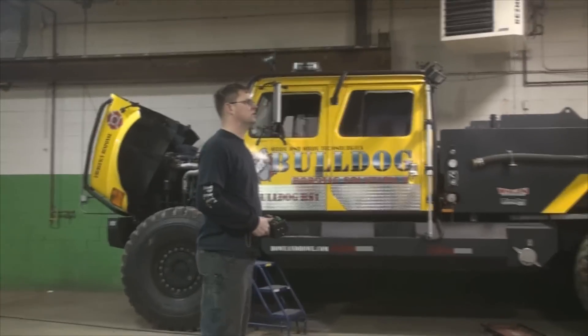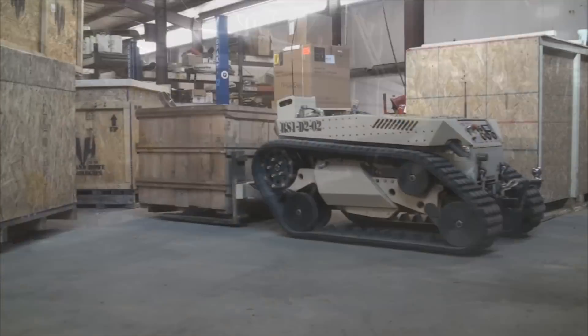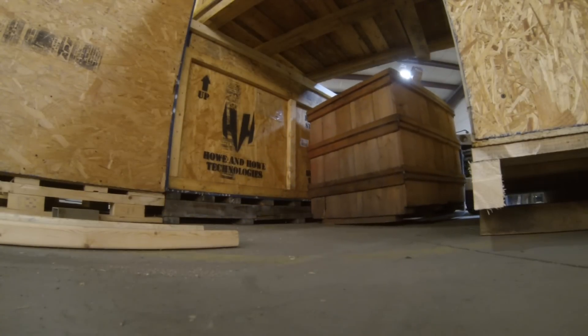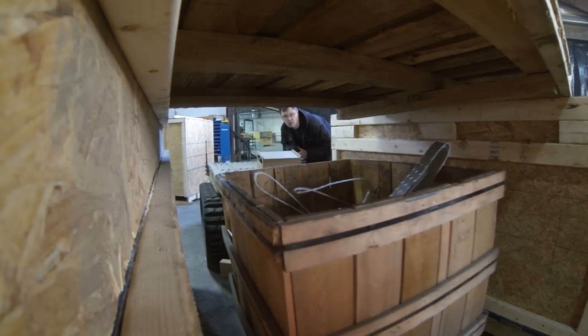This is a huge advantage when moving cargo, a trailer, or a snowmobile. Another great advantage of the Prime Mover is that it's small — at only 42 inches wide and 32 inches tall, it's small enough to fit into some really tight spaces, yet rugged enough and strong enough to move some pretty heavy cargo.